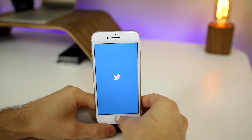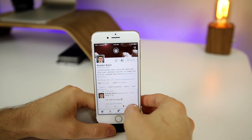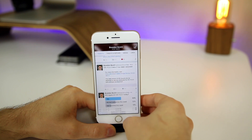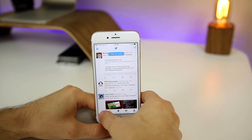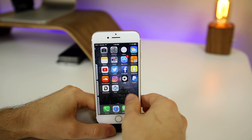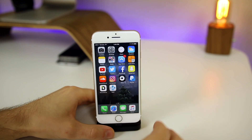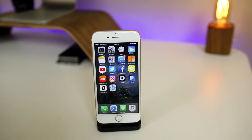I wish there was more included in 10.3.3 to show you as far as features go, but these point updates are just so minor. I like to keep you in the loop with these iOS releases even with small updates like this one. Thanks for watching — make sure to stay tuned for the jailbreak update video coming tomorrow, and I'll see you guys very soon.